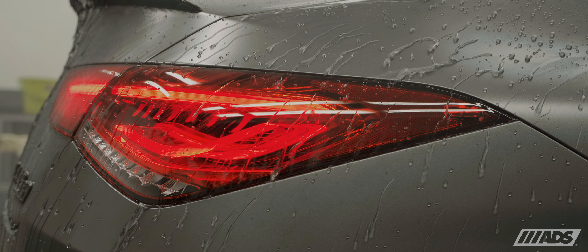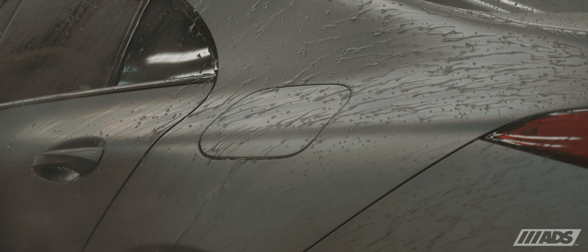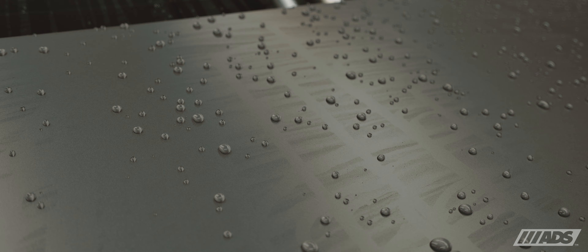With a thickness of 210 microns, Satin Guard helps to prevent swirls, light scratching, and sunspots from marring the paintwork.